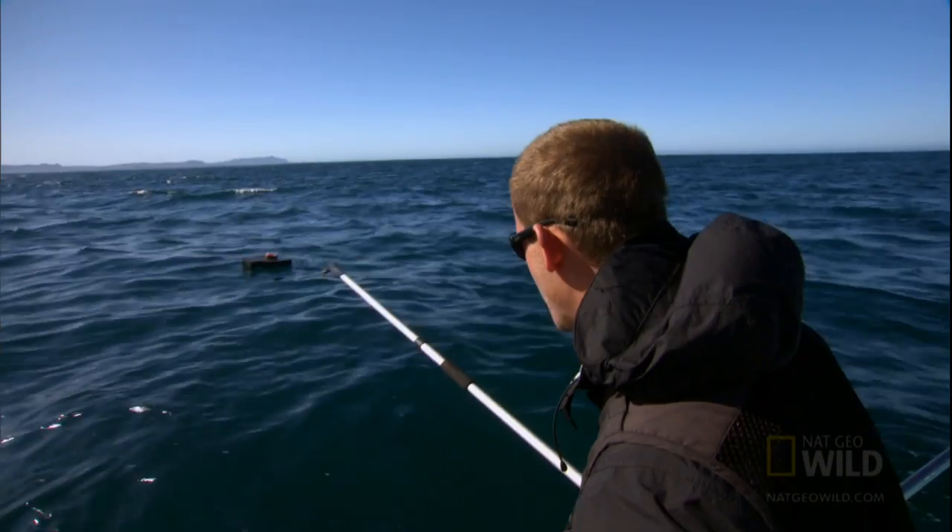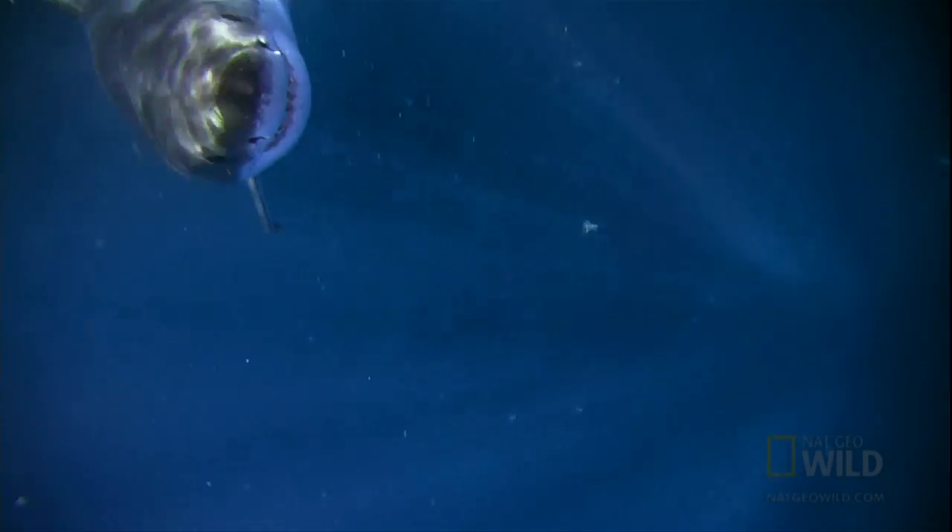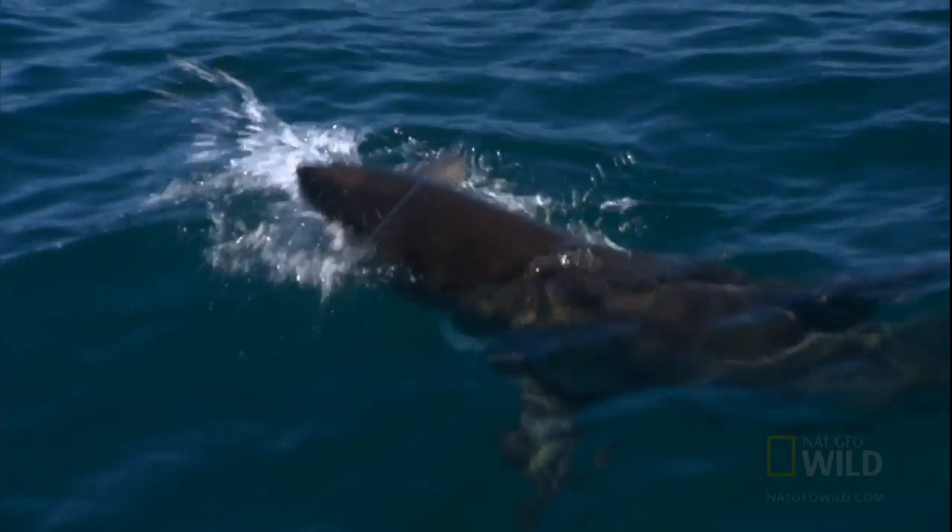The bite cam reveals the shark's tactic — a vertical strike from directly below. It was a medium-sized shark, a sub-adult, but it rushed up from the bottom, vertical. It's coming back again, approaching the bite cam. This time, the decoy pays a price.